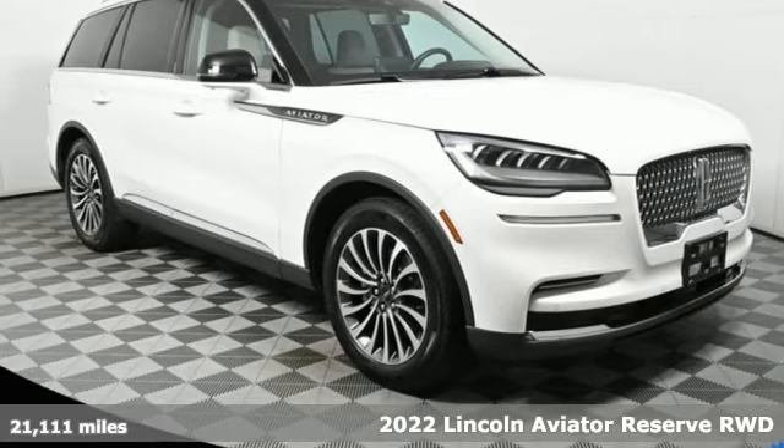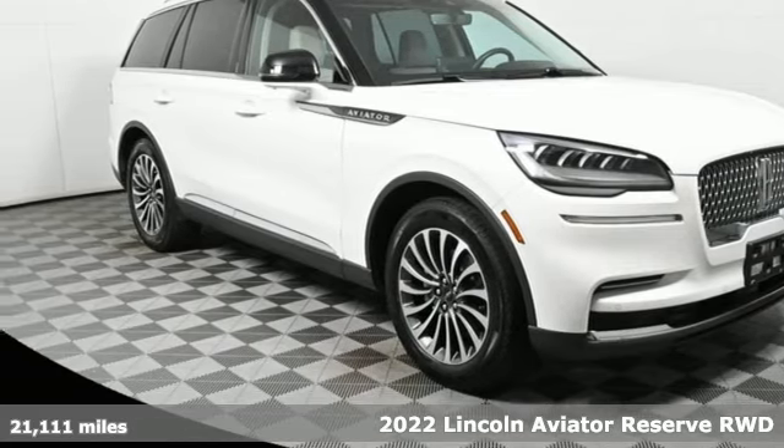It's a 2022 Lincoln Aviator. Lincoln, this is your comfort zone.